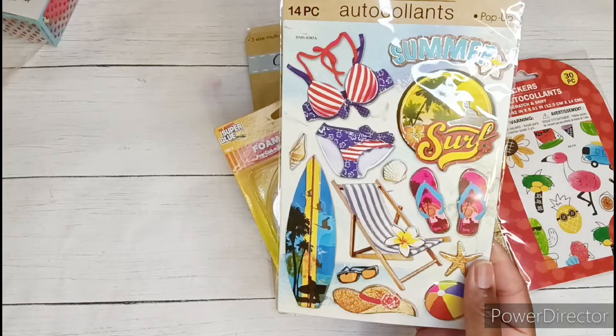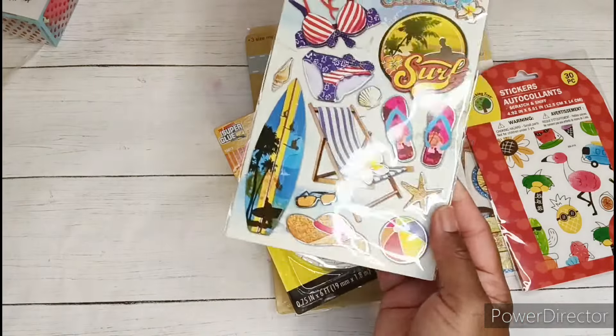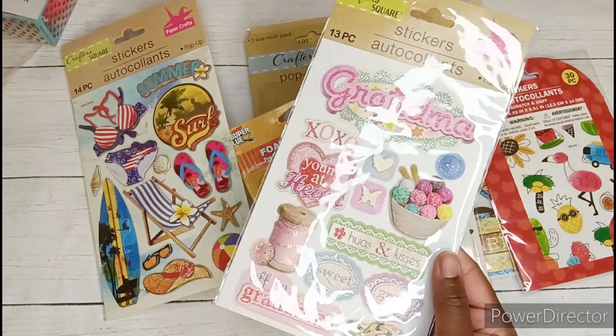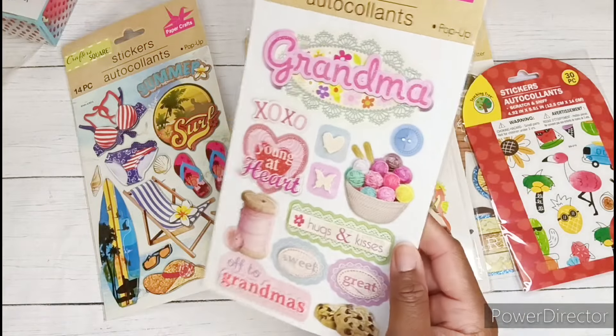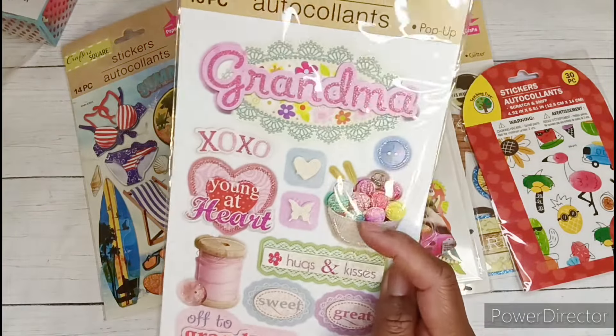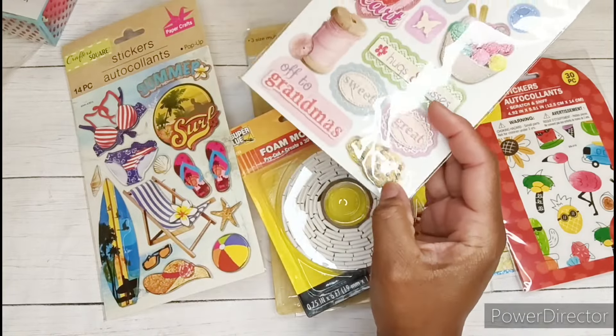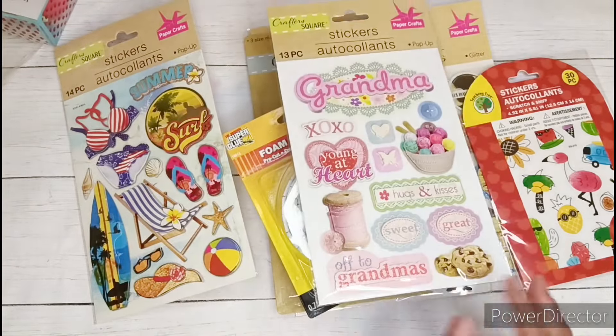I found this little pack as well — it's a summer pack. And then I also grabbed this pack. I thought that one was really, really cute. This bowl of yarn almost looks like ice cream. We have some cookies at the bottom and a thread spool.